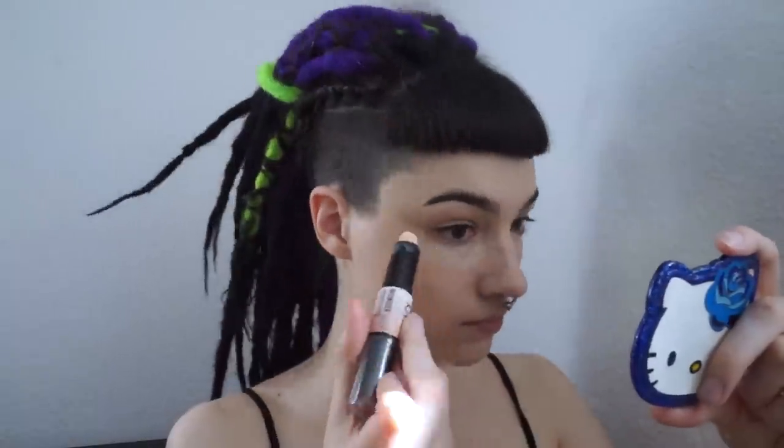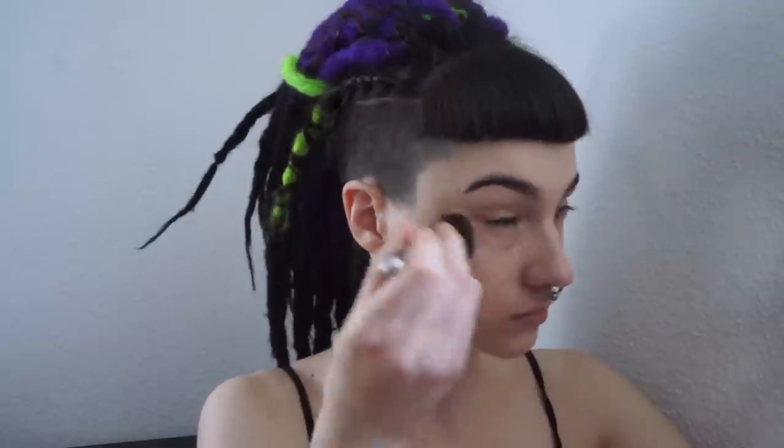Next, I added a small amount of highlight from my NYX Wonder Stick underneath my eyes, blending it with a damp sponge. I was going to do contour as well, but I decided it wasn't worth the risk since I was on a bit of a time crunch, so I just gently blended the rest of my face with the sponge. The last step for base is powder — here I'm using an anti-redness loose powder applied with another travel-sized It Cosmetics brush.